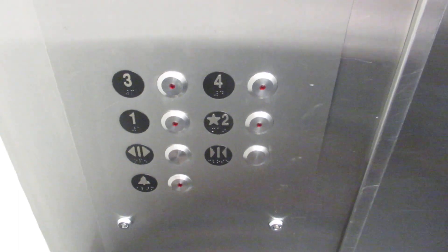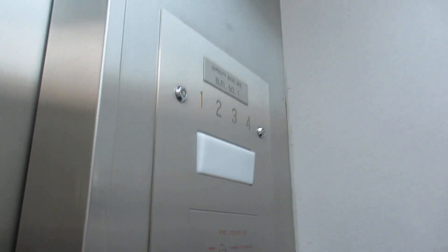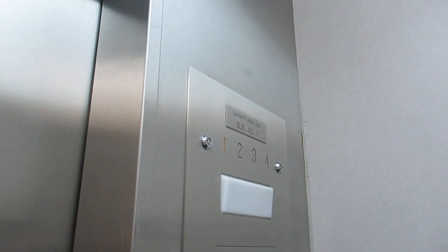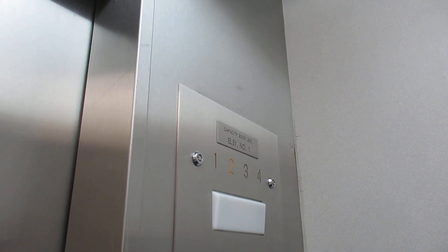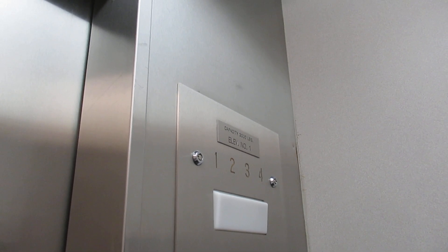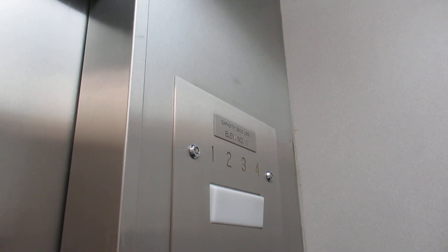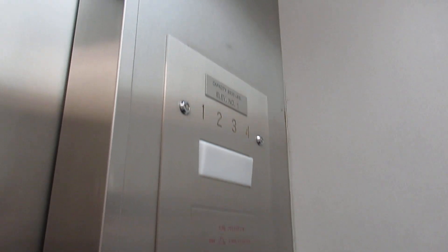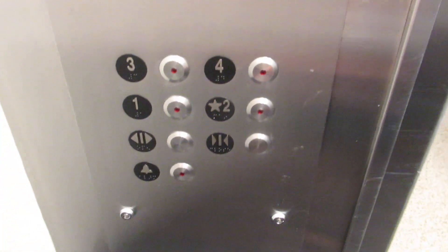That motor again — levels super quick. How about the door close? There you go. It's the ebbet motor and it levels really nicely.